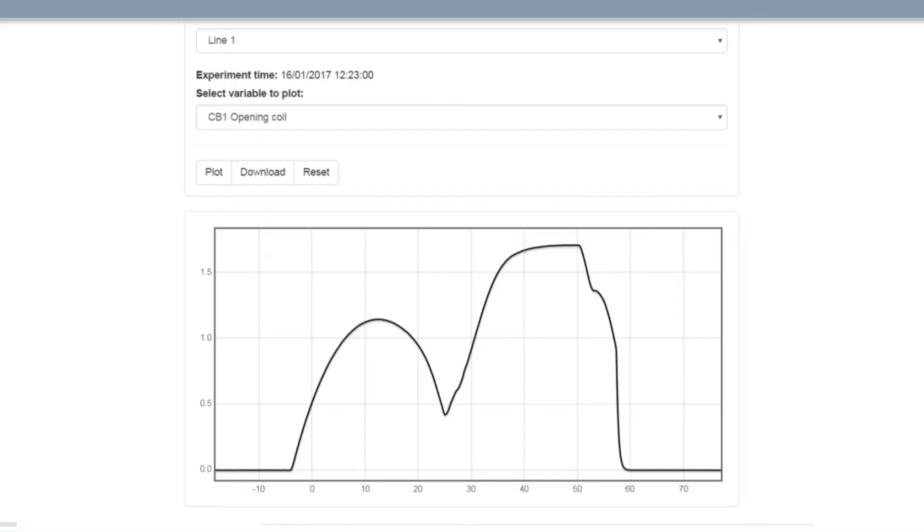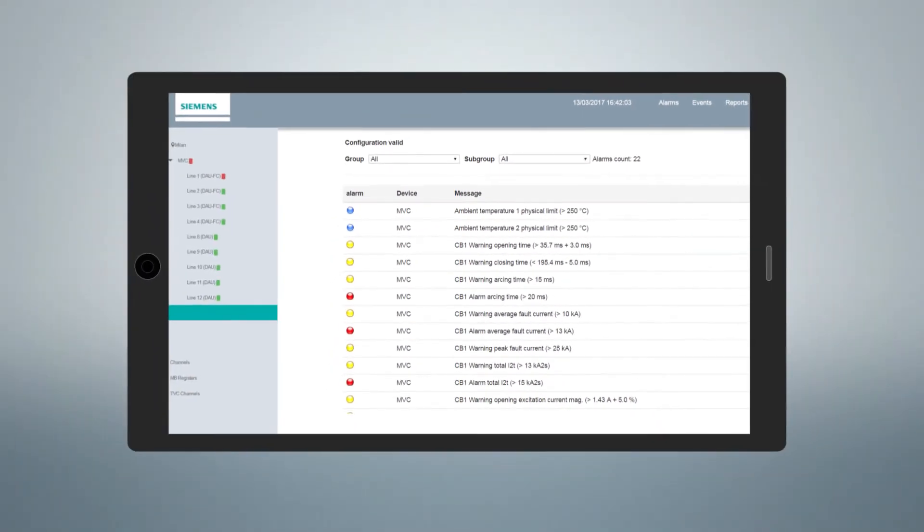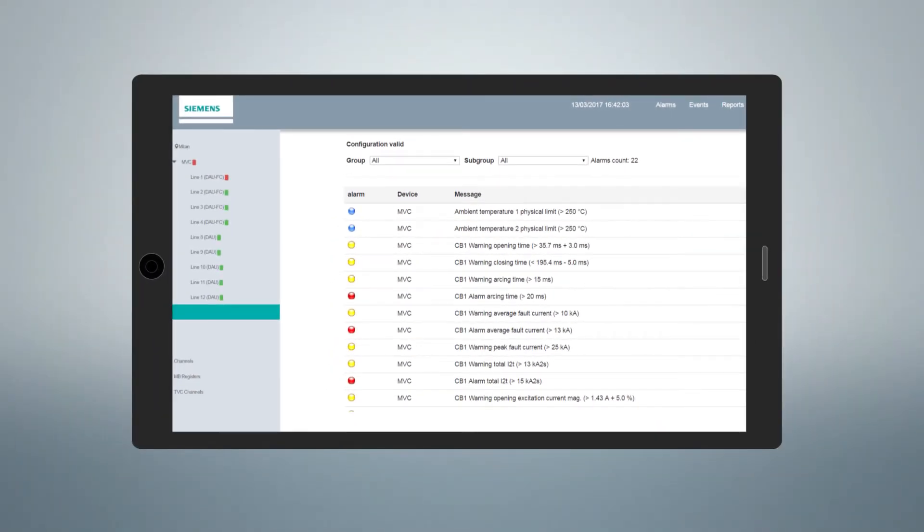An advanced plotter is available for deep and detailed analysis. Finally, thanks to a dedicated menu, alarms are easily checked.